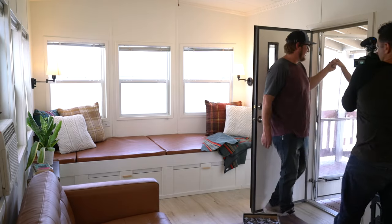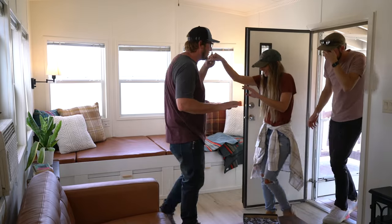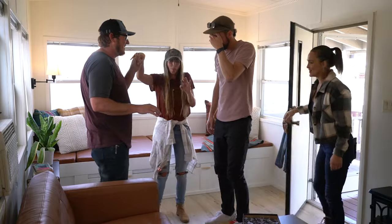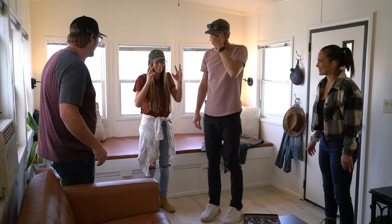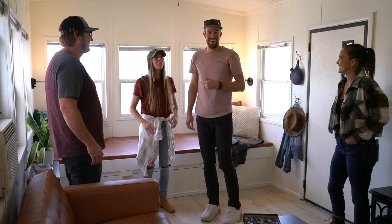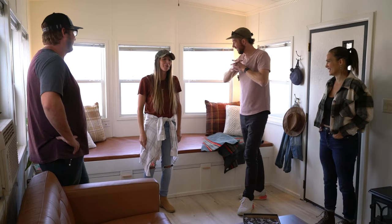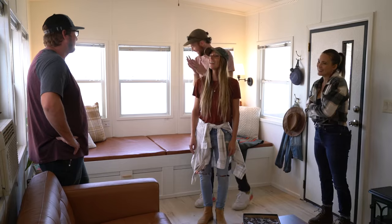It is stable — we made sure the floor was stable. You guys, it doesn't smell — that's all you care about! Eyes closed... one, two, three — open! Oh my gosh, you guys! I kind of want to cry. This is so cute.